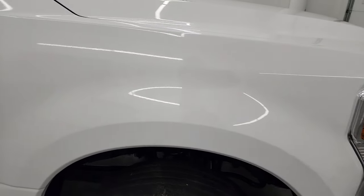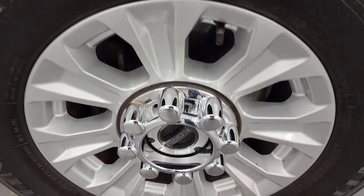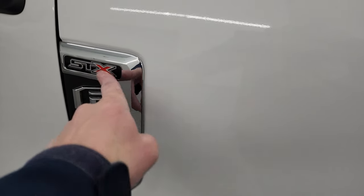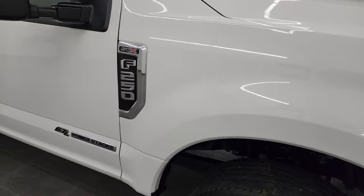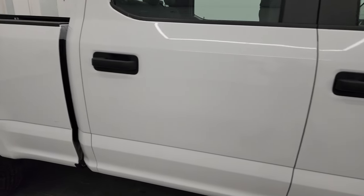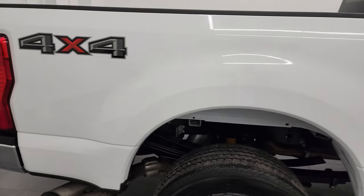The passenger side front fender is in real nice shape, and the passenger side front wheel has no major scuffs or scrapes. This is an STX appearance group, so you get the badge right there. The front fender is in excellent shape, and as you go down this side of the 2022 Ford F-250, take note of how clean that body is and how reflective and mirror-like that paint is.